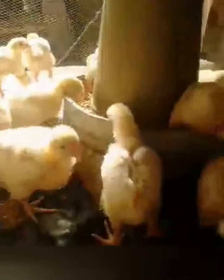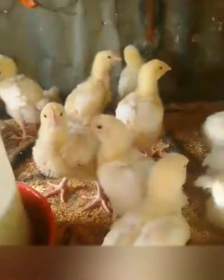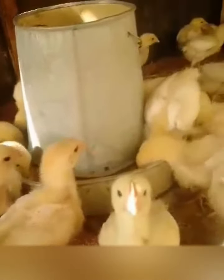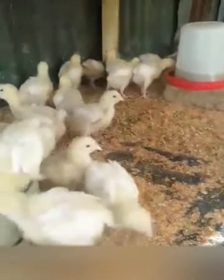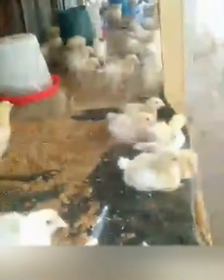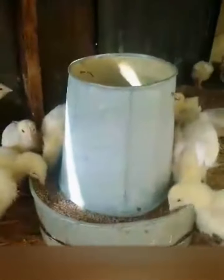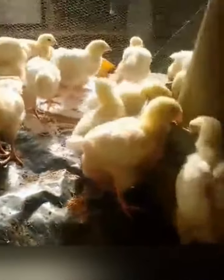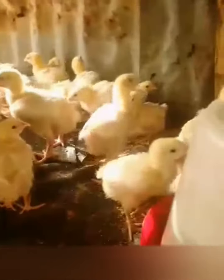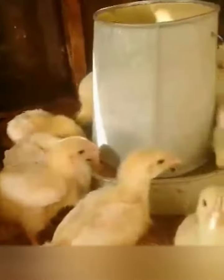Small scale poultry flocks are susceptible to a number of respiratory infections, some producing extremely mild illness while others result in high fatality rates. Regardless of whether you raise chickens for eggs, meat, or show, a respiratory infection can result in decreased performance and even death, as in cases such as Newcastle disease and avian influenza, which are now rare in many parts of the world. They can also pose a threat to the health of other poultry on the premises.